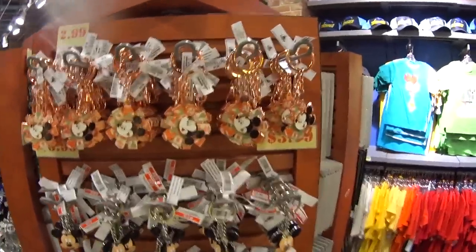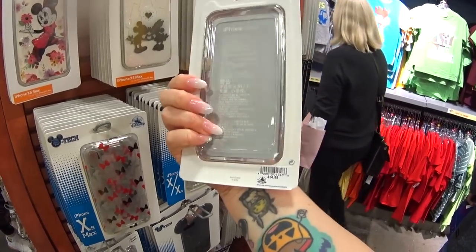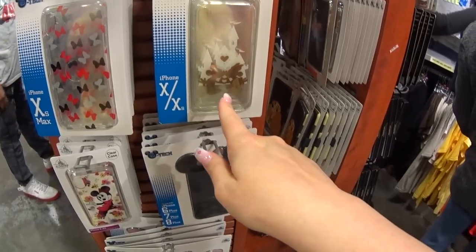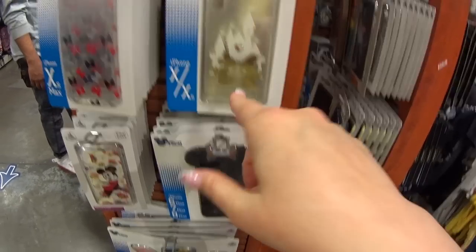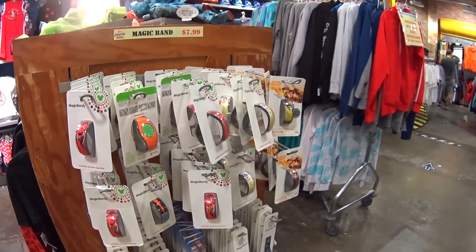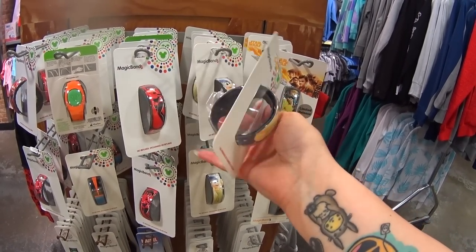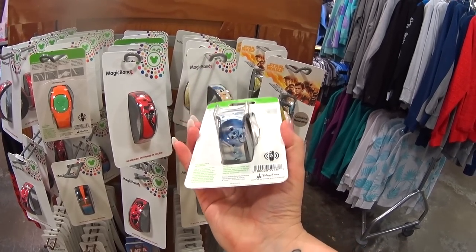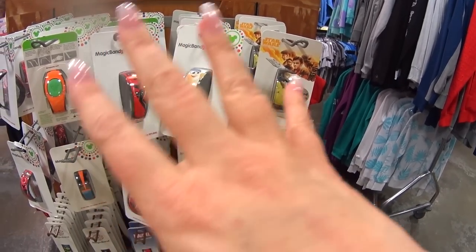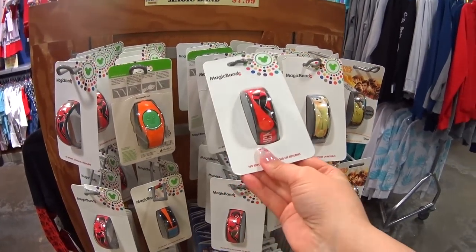It's $7.99. They have Flower and Garden Festival keychains for $2.99. There's a clear case for $7.99, was $34.99. This fairly new one is also clear. This one is gorgeous — it's rose gold. Here's another clear case with Mickey and Minnie kissing in front of the castle. They have quite a few Magic Bands today — these are always hit or miss. There's the Star Wars one they've had for a while, and Inside Out — these are $7.99 here instead of $14.99 to $24.99 in the parks.